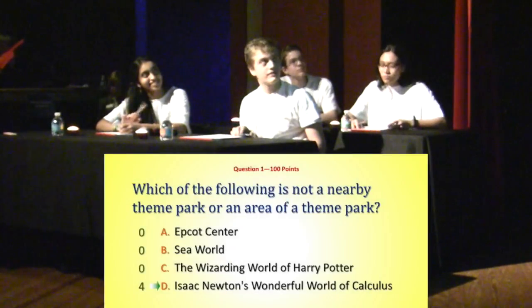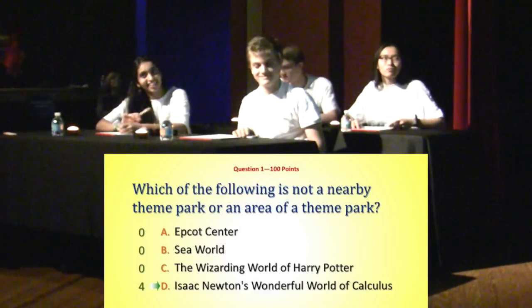We hope this is an easy one. We'll see how this one went for 100 points. Four people went for Isaac Newton's Wonderful World of Calculus, and that is the correct answer. I'll be getting that right.